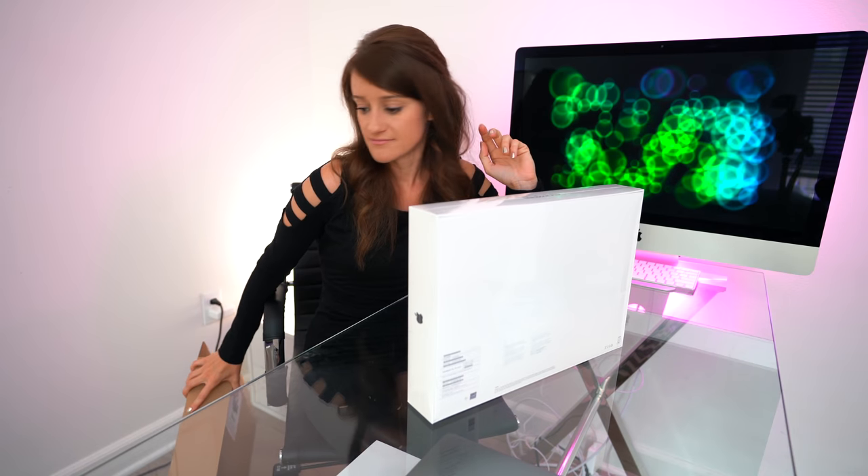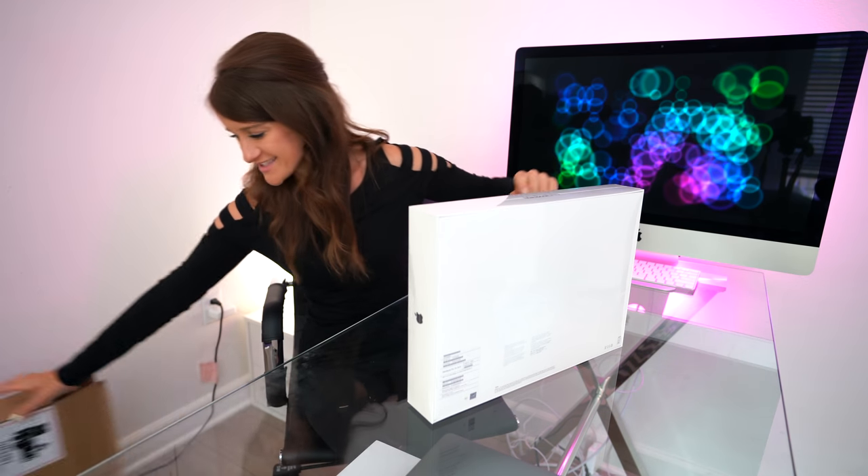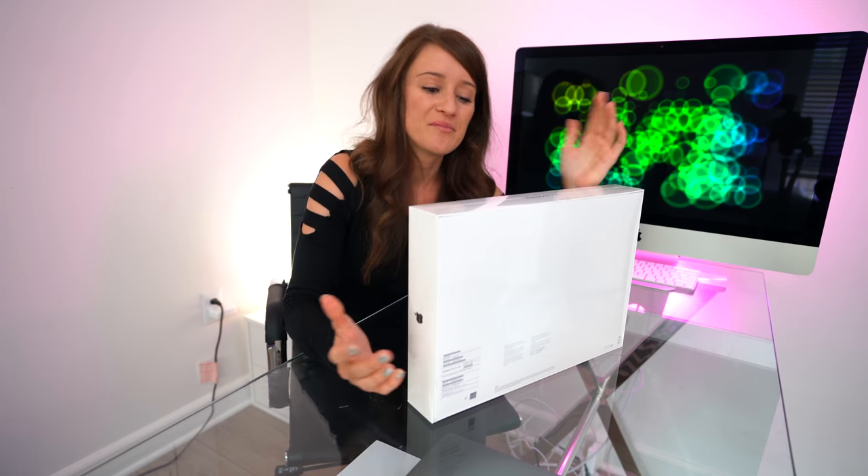It just looks faster. Does that make sense? Of course it doesn't make sense. You guys are probably like, why are you even unboxing this?